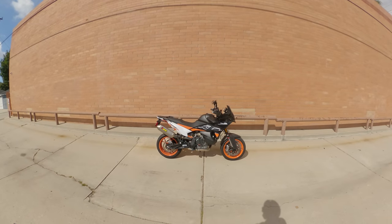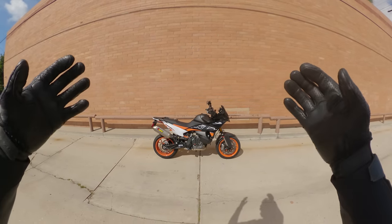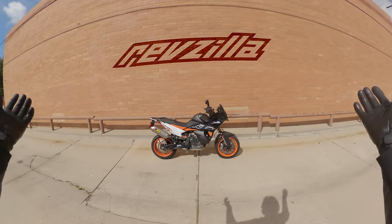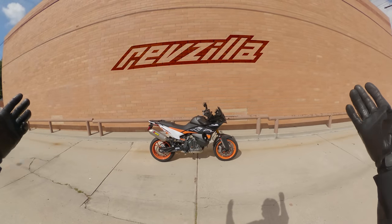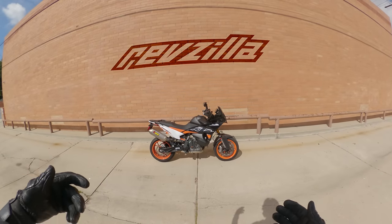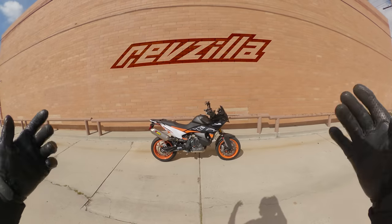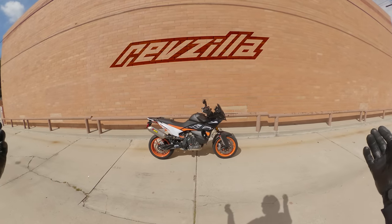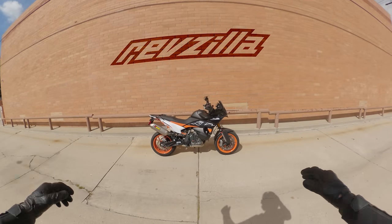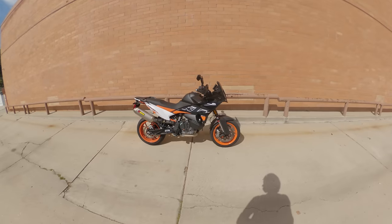Before we get going with the KTM 890 SMT, a quick reminder that this video is brought to you by RefZilla — the YouTube channel you're watching, owned and run by a large company that sells motorcycle apparel and accessories. So the next time you need something for you or your bike, if you buy from RefZilla, some of that money goes toward making programs like Daily Rider. Thanks for watching.